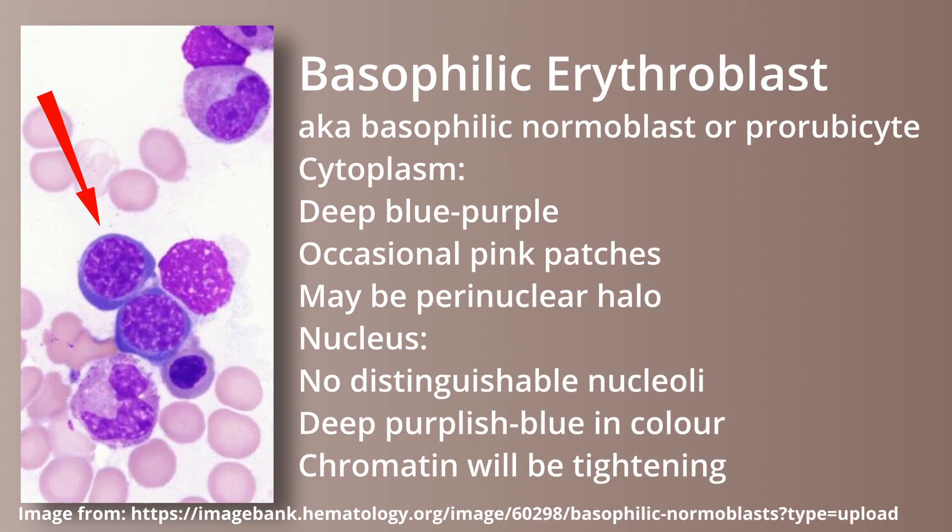The basophilic erythroblast, also called the basophilic normoblast or pro-rubocyte, has a deep blue purple cytoplasm with occasional pink patches and the cell border can be irregular. A perinuclear halo may be present. The nucleus will not have any distinguishable nucleoli. The chromatin will be tightening and be deep purplish blue in color.